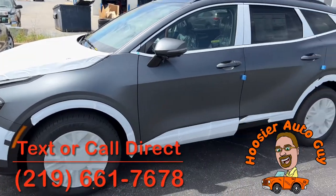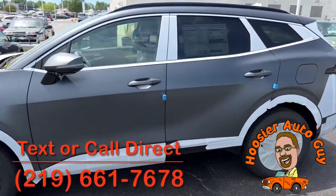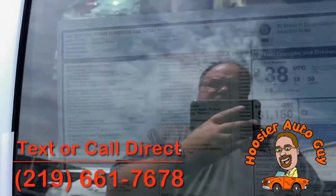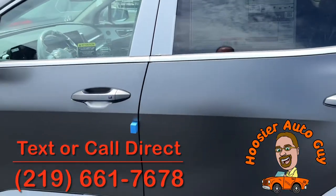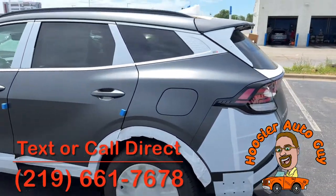This is the Shadow Matt Gray Sportage, 2023 Sportage Hybrid. You're getting about 38 miles to the gallon on this overall, so a little bit better in the city, a little bit lower on the highway. Absolutely awesome vehicle.